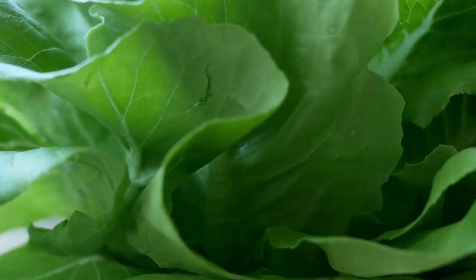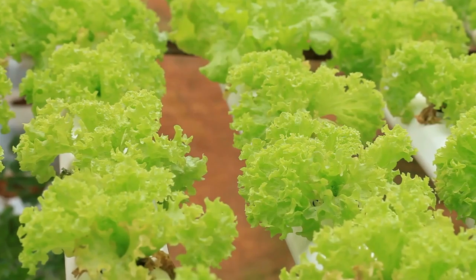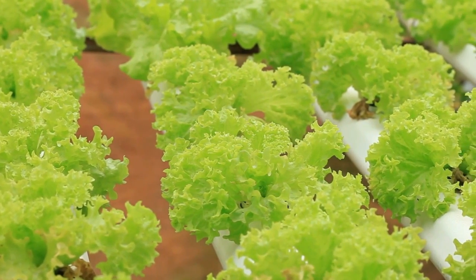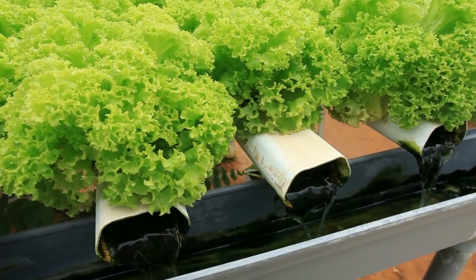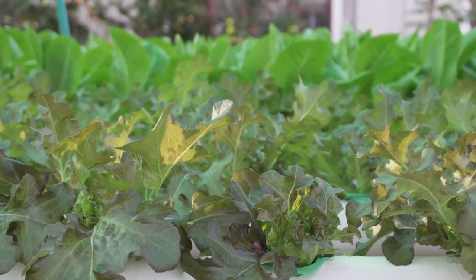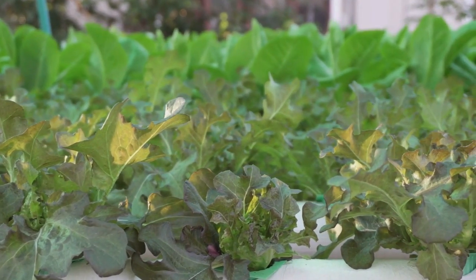The nutrient solution is the lifeblood of your hydroponic garden, providing all the essential nutrients that plants need to grow. You can purchase pre-mixed nutrient solutions or create your own using a combination of specialized fertilizers.